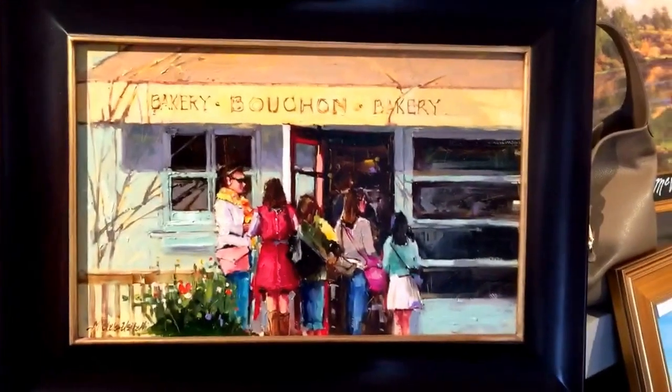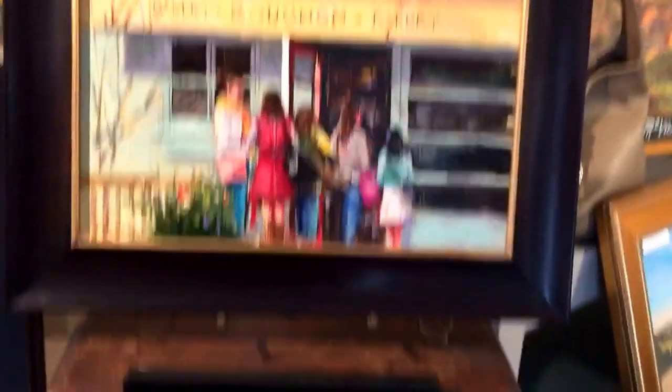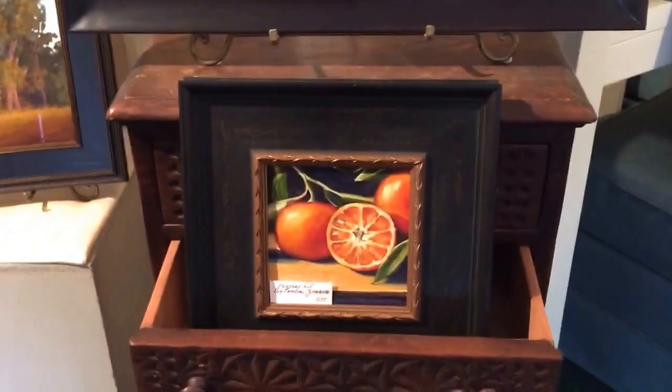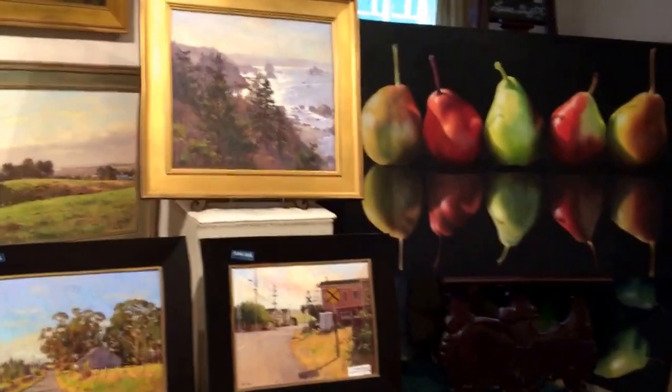Here's a painting by Michelle - she did this of a local bakery with people waiting to go in. It's a brand new painting and it's beautiful, so I'm so pleased to have her work. And then this is Caroline Zimmerman. I'm just going to pick out certain paintings because this is mostly an opportunity to show the gallery.